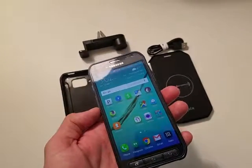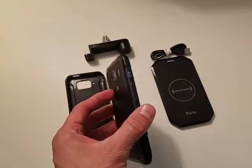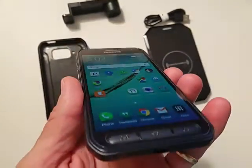Hey guys, this is the auction for the Galaxy S6 Active. It is a great phone. It is in nearly mint condition.